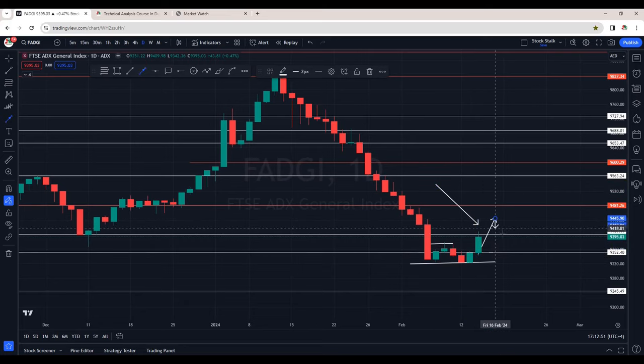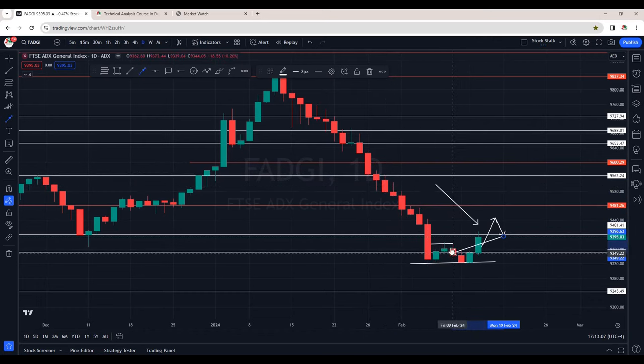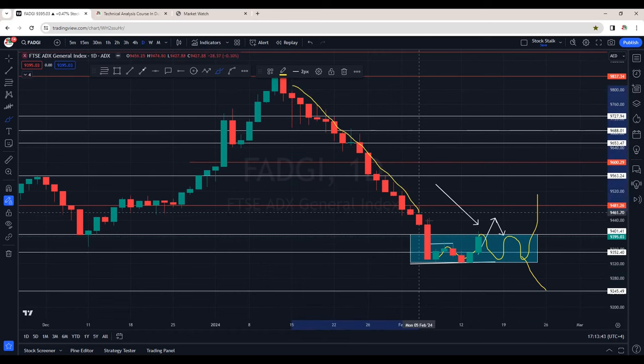Once this is taken out, most likely we will see another leg to the upside, but still ADX market is trying to recover from this downfall. As of now it is just going sideways, or maybe trying to establish a base. The resistance area is 9,400 and support is around 9,325. We'll see if it breaks to the upside or goes down further. For now ADX market index is very tricky — we are seeing strong momentum to the downside and we cannot trust these green candles because it may hit the resistance and come down lower.